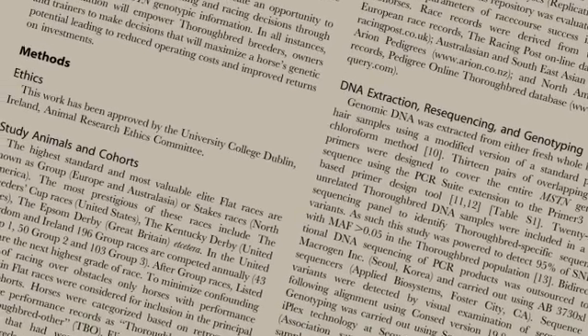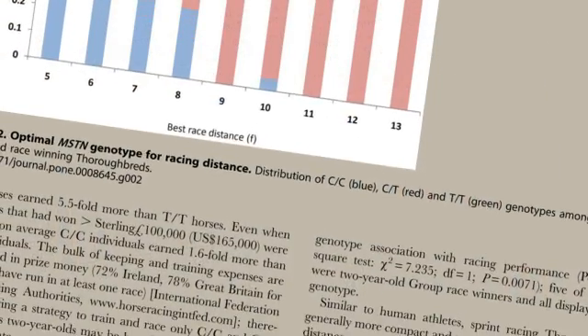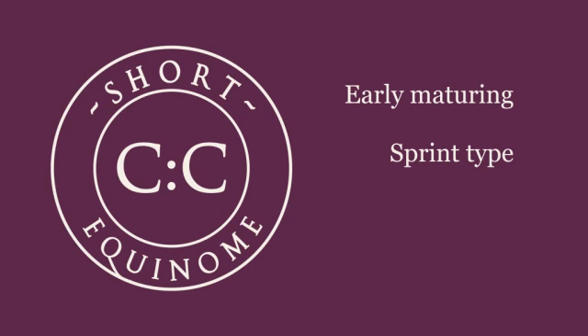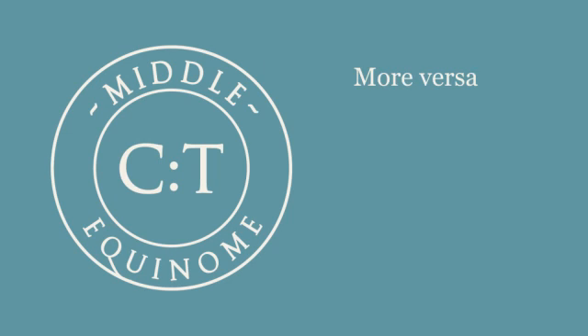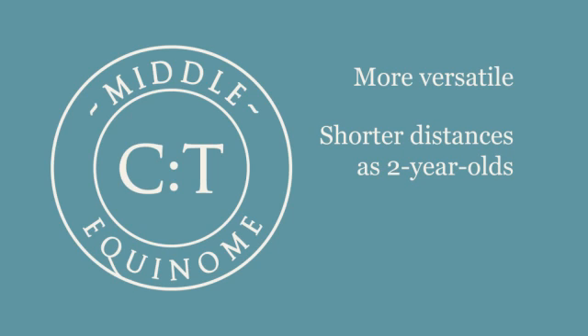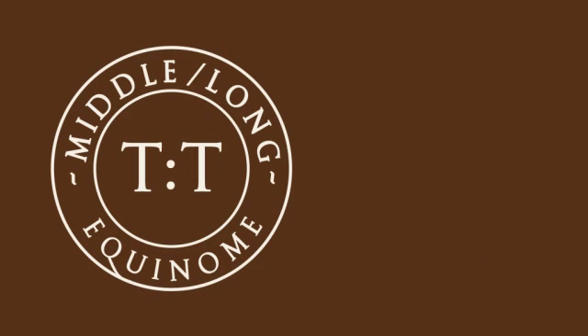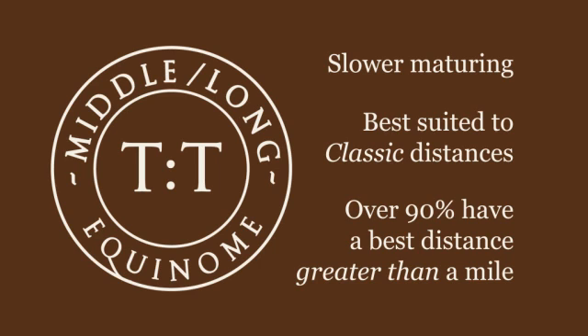Extensive research and analysis among thousands of thoroughbreds from all major racing regions has shown that C.C. type horses are early maturing, sprint type horses — 98% of C.C. horses do not stay beyond a mile. C.T. type horses are more versatile, can often perform well over shorter distances as two-year-olds and then train on to race over middle distances as three-year-olds. T.T. type horses are typically slower maturing animals best suited to the classic distances, with over 90% having a best distance of greater than a mile.